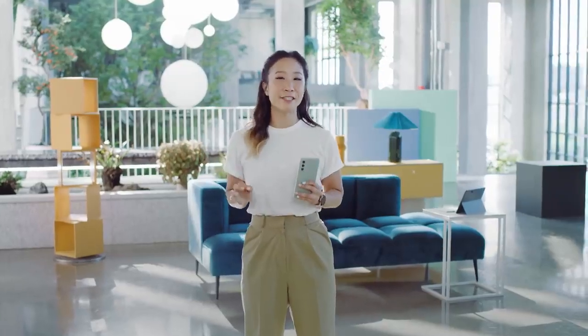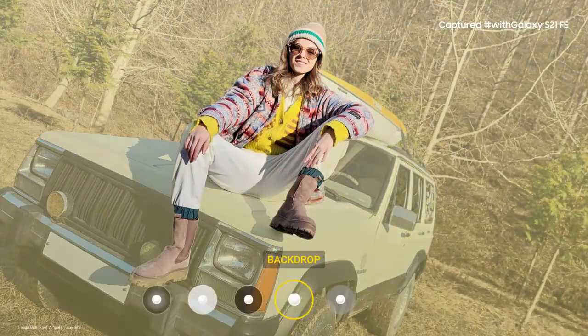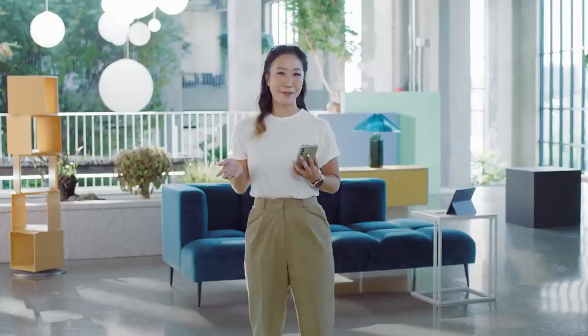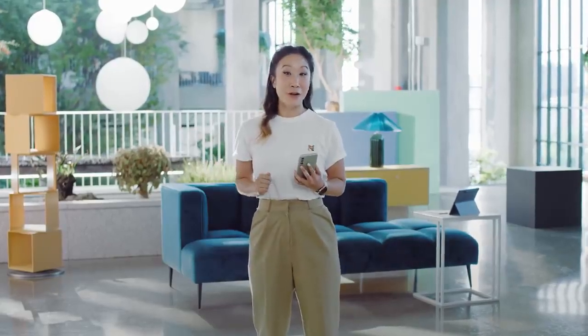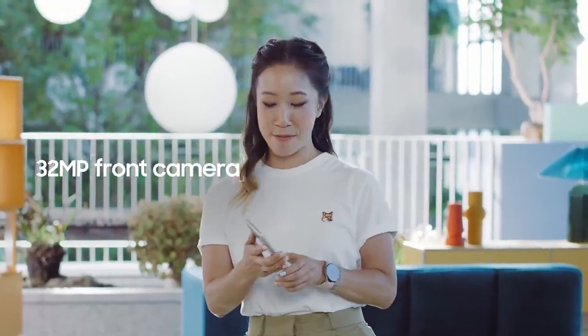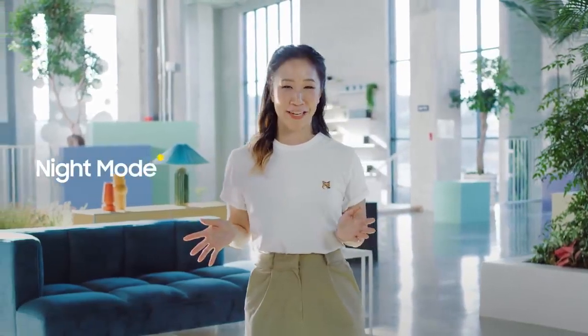When you want to add a little something extra to your photo, choose from blur, high-key mono, and backdrop, which picks colors from the background to create the perfect picture. When you want to take a selfie, the S21 FE's front-facing camera is just as amazing. With a 32-megapixel camera, you'll have impressive selfies for your feed.